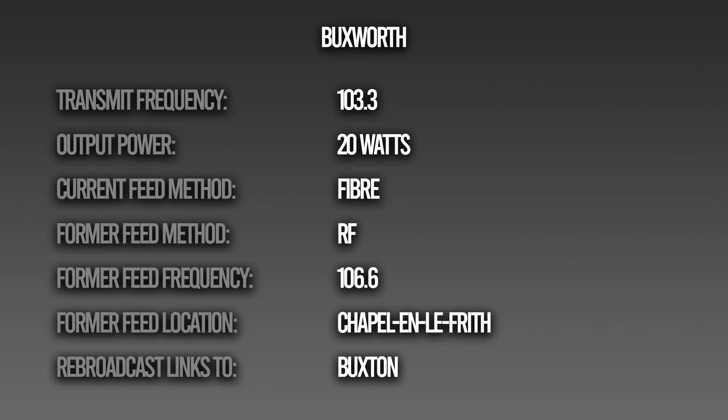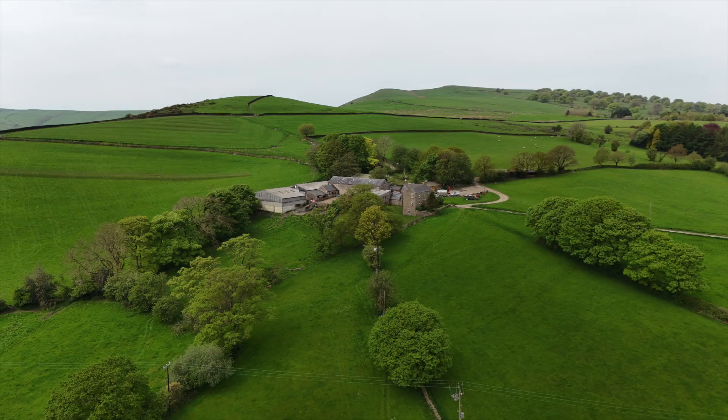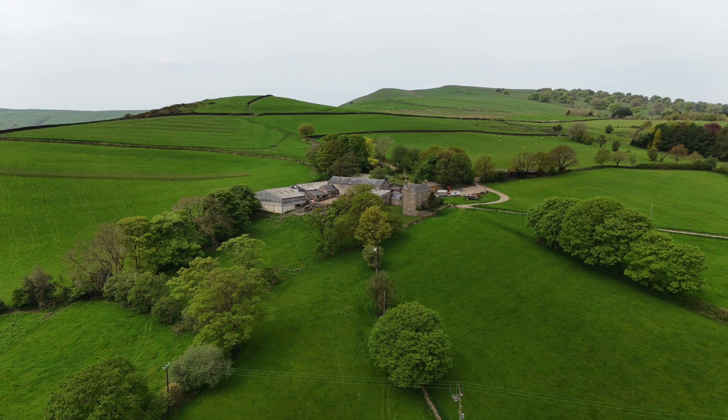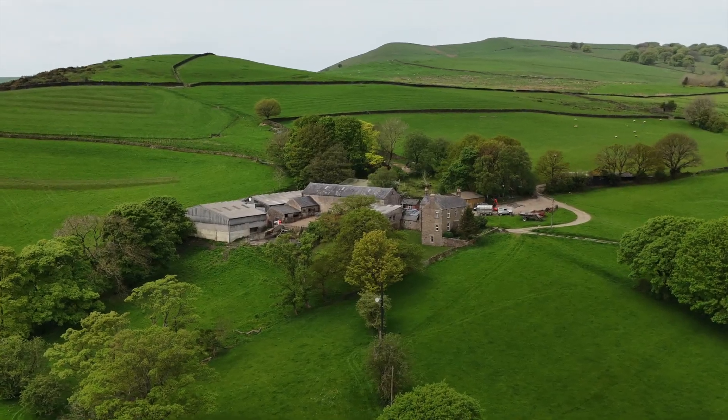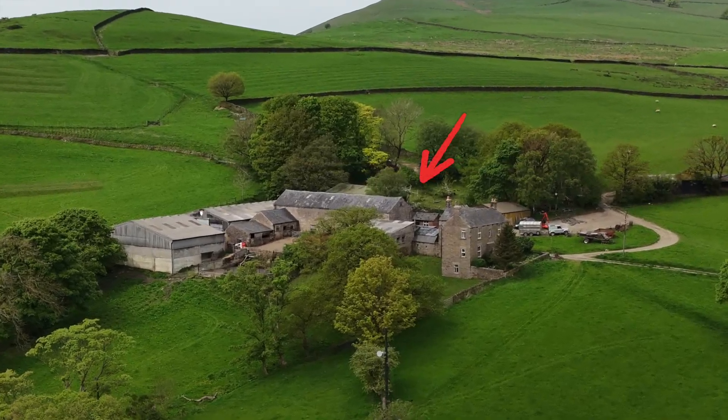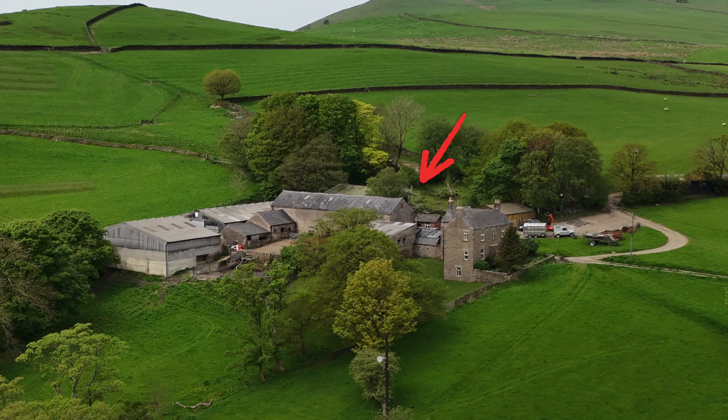This is the new location. The transmitter here is just 20 watts from a dipole on the roof. I had a nice chat with the farmer, but he was reluctant to let me take any close-up photos of the antenna for security reasons — it's his land and that's absolutely fair enough. I could only see the transmit dipole and no receive antenna, which further supports the possibility of a fibre feed here. Bucksworth still transmits Greatest Hits Radio on 103.3.